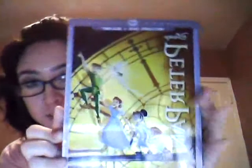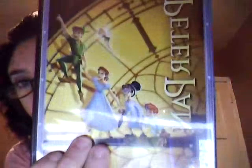I also got some other stuff — I got my favorite Disney movie: Peter Pan, the Diamond Edition. I'm not sure what that even means but whatever. Sorry, Peter!